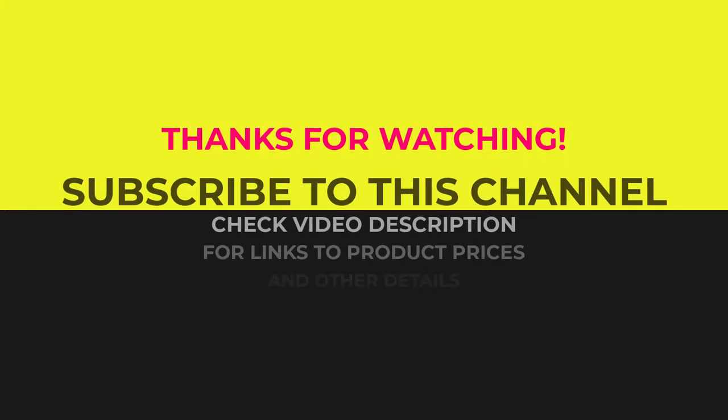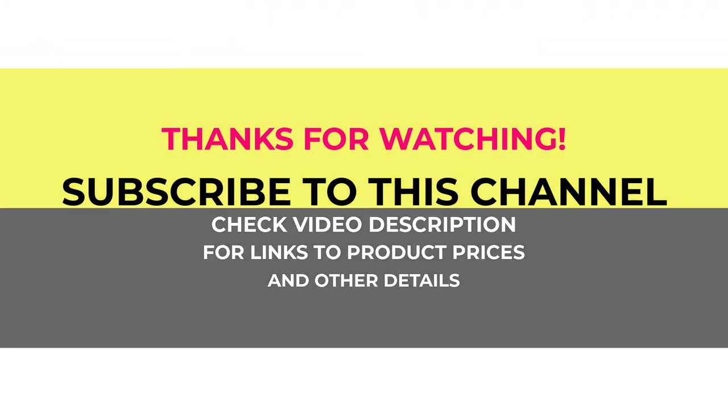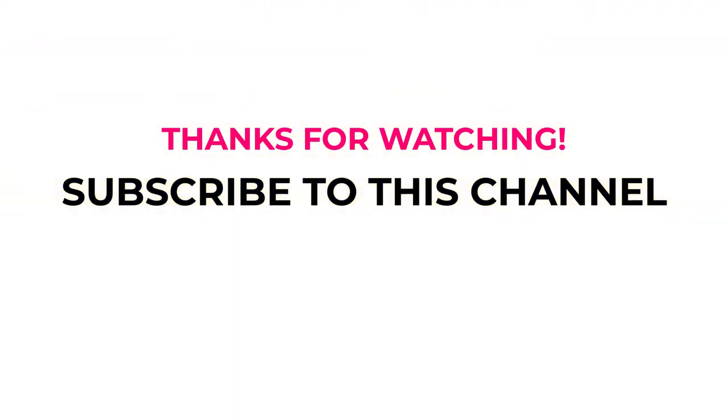Thanks for watching. Please give it a thumbs up if it helped and share your thoughts in the comments. Links to the products, prices, and more specs are mentioned in the description below.